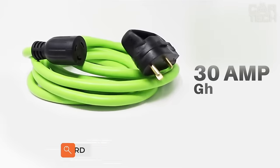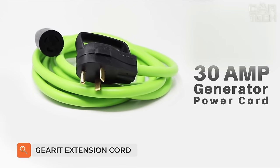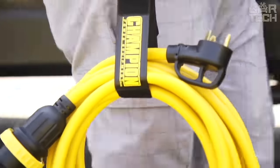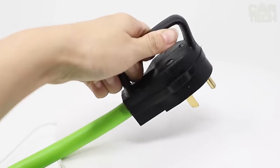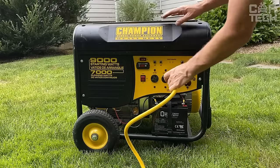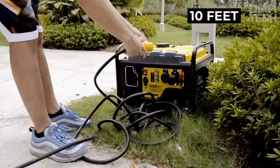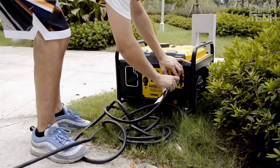And now I will tell you about one useful accessory that can be helpful on the road. This is the Gear IT 30 amp extension cord with NEMA TT30 connectors on both sides. This extension cord allows you to connect your motorhome or trailer to an external power source up to 10 feet away. The connectors themselves are designed for reliability.